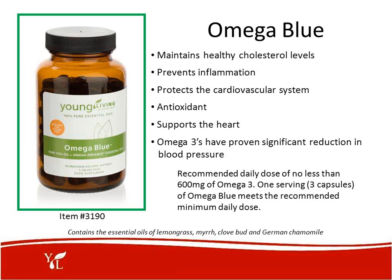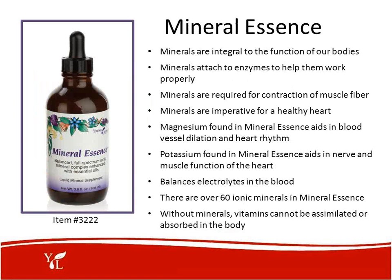Dr. Oz was recently talking about omegas, saying that fish oil is far superior to flaxseed oil because of the EPA and DHA in the omegas. We are doing the right thing. I really encourage all of you to refrigerate your omegas — just keep them in your refrigerator to keep them very fresh.